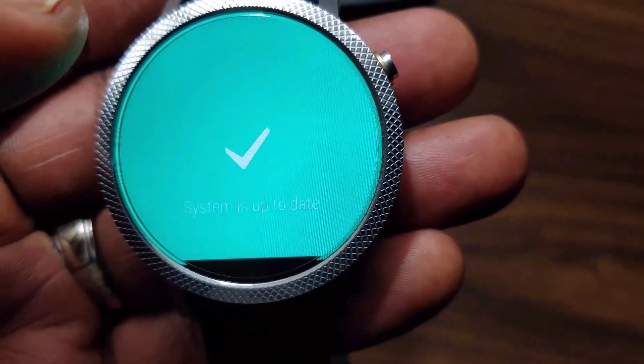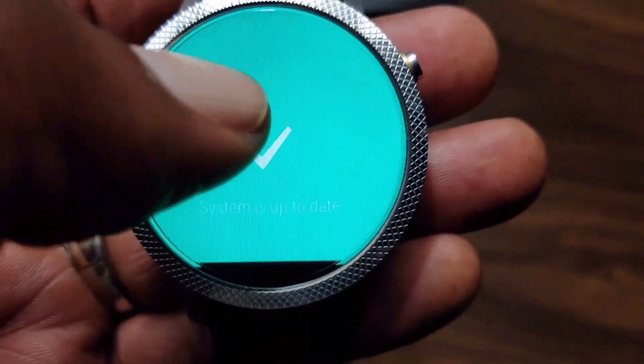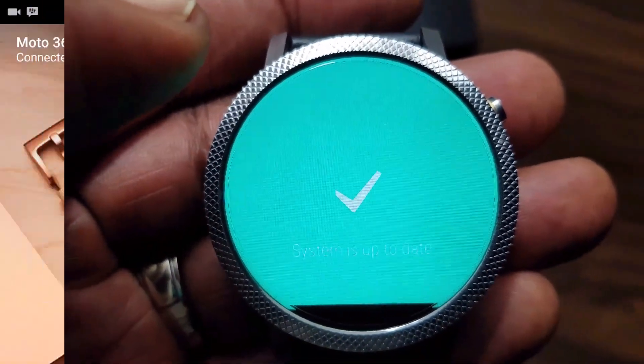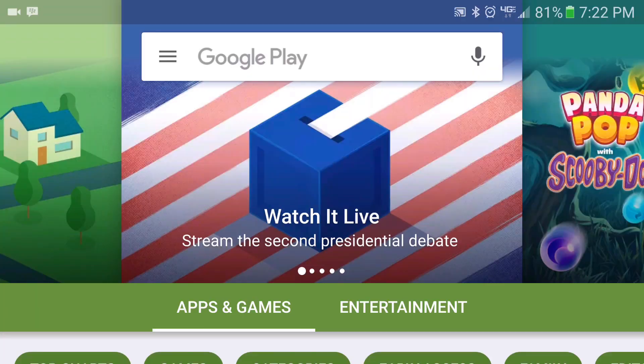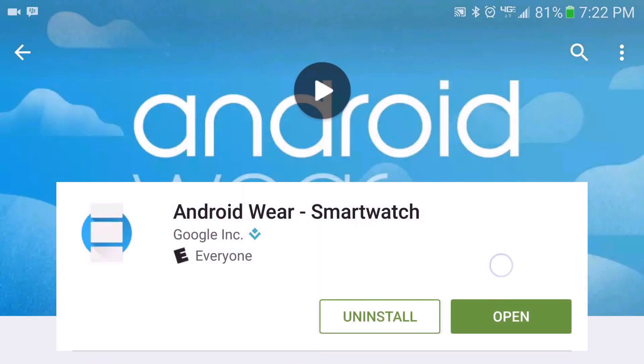Then go to the Android Wear app itself from the Play Store and do a search there for Android Wear. If there's an update, go ahead and update it. If it's showing 'Open', then you are up to date.